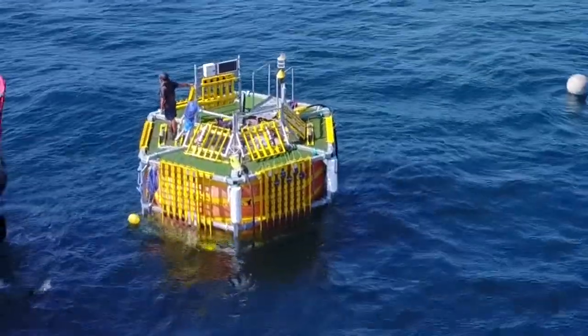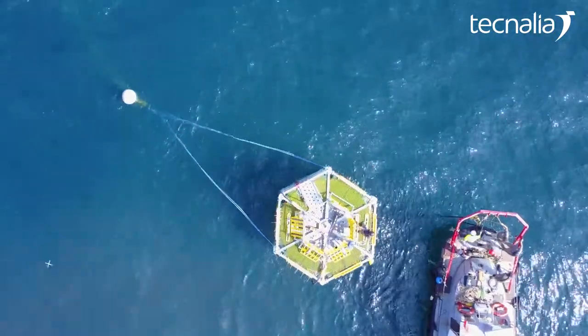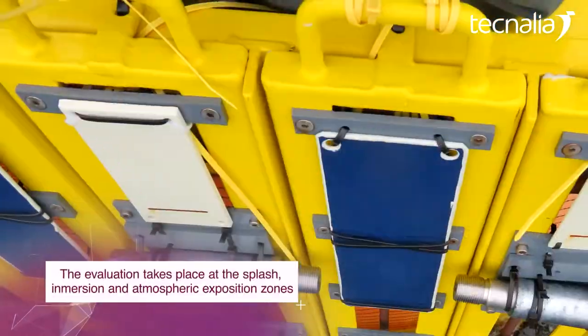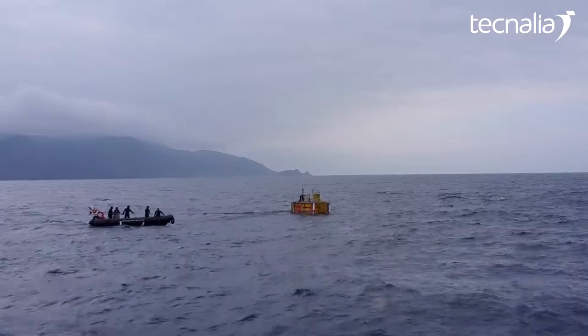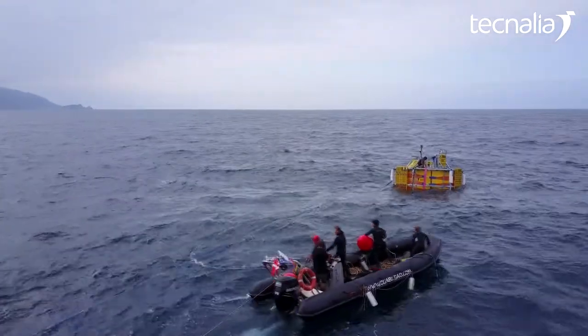HarshLab 1.0 is an advanced floating platform devoted to the evaluation of materials, components and equipment in real offshore conditions. Novel materials and protection solutions with enhanced anti-corrosion, anti-icing and anti-fouling properties can be tested in HarshLab. Environmental conditions during testing campaigns are monitored in real time.